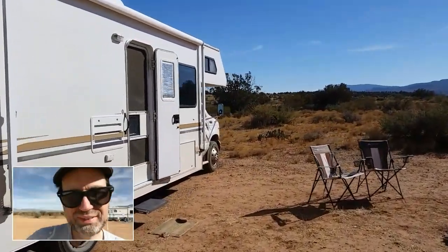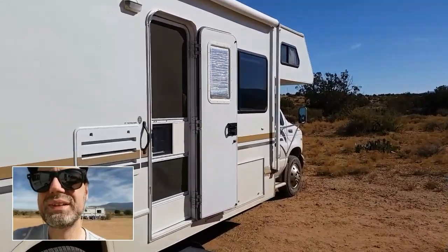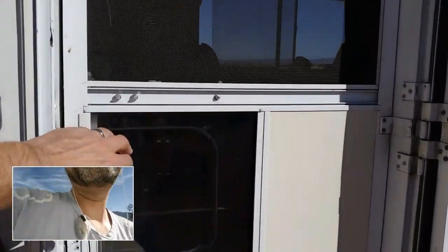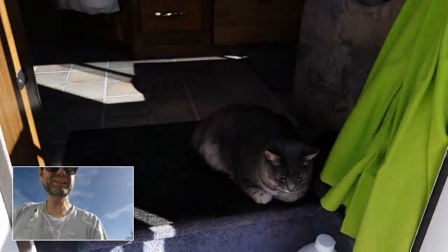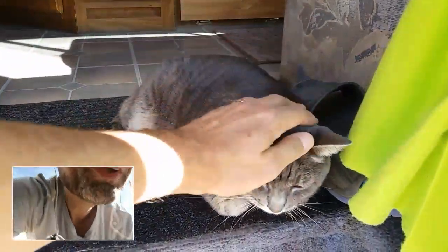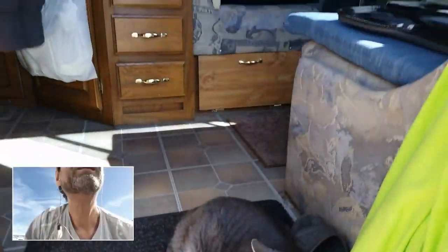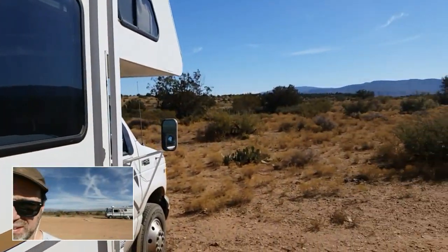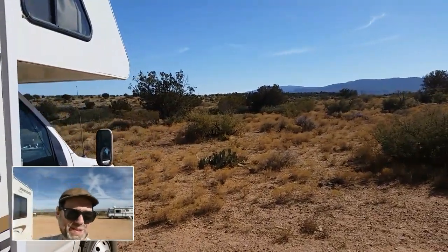Lily the cat is happy. Is she there? There she is — hi Lily, say hi! Yeah, good girl. All right, signing off from the Sedona area. See you!